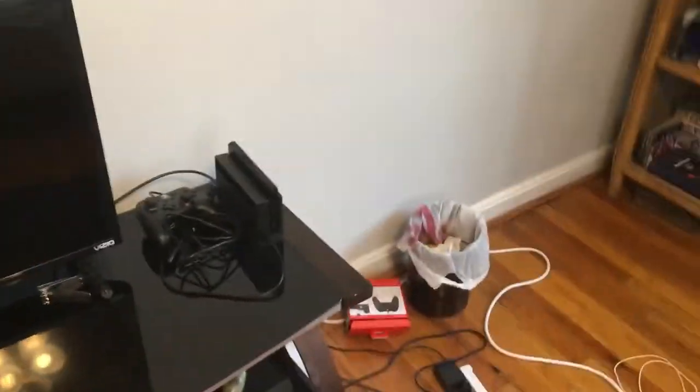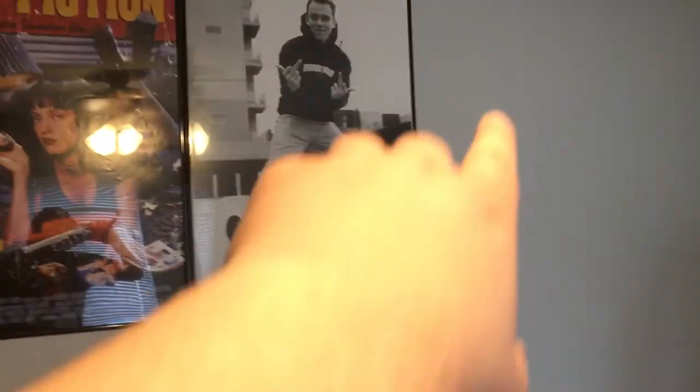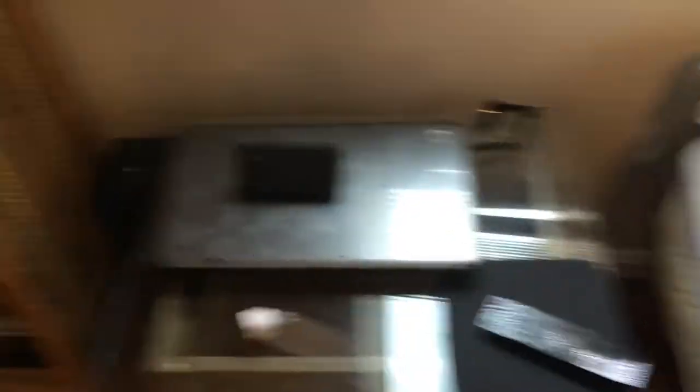I bought a pro controller for the Switch — it's so much better than the Joy-Cons. Playing Breath of the Wild on that controller is so much better. I've got a little wall of a couple posters — I'm gonna put more up and get them framed, but we got Logic on one side and Pulp Fiction on the other. I bought the Logic poster off Logic's website — my friend Ray gave it to me. I've got a little table where I set my computer up. This chair is messed up but I'm getting a new one — the padding's tearing off.